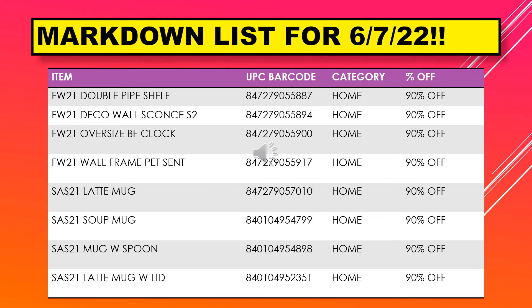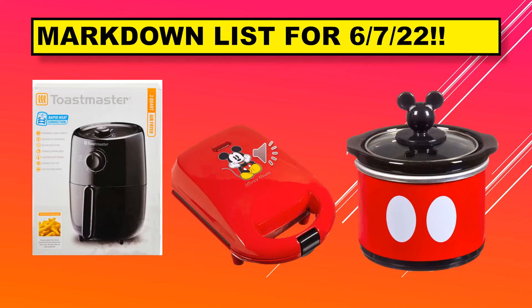That's all we have for the list. Next you will see visuals from this list. We have an air fryer, a waffle maker, and a slow cooker on the screen.